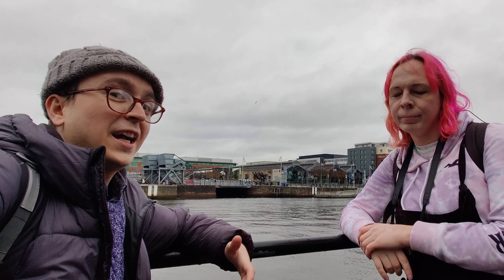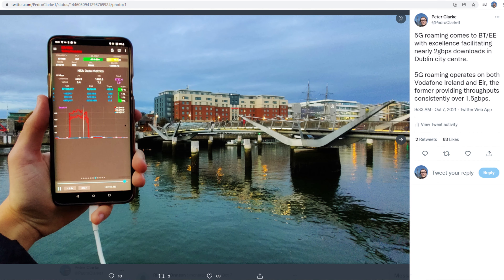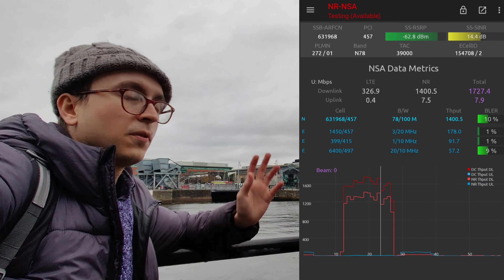One interesting thing we've observed is that the speeds Peter got when roaming were actually higher than the speeds we're receiving today with a native Vodafone IE SIM. A few months ago I was in Dublin and after a lot of fighting I managed to get 5G roaming working on one of my handsets. It turned out that EE 5G roaming actually worked, which was surprising because it wasn't publicized that EE supported 5G roaming at that point — and not only was it working, but I was getting upwards of 1.7 gigabits per second 5G off this site.